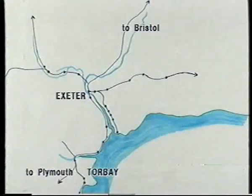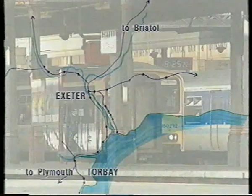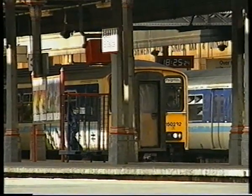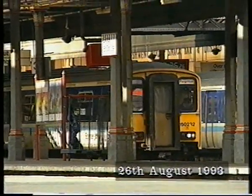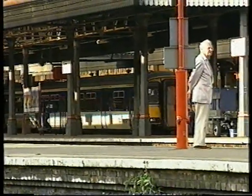Exeter St David's didn't remain a terminus for long, as in 1846 the South Devon Railway opened. Like the Bristol and Exeter, this was broad gauge, and it ran from Exeter to Plymouth, with a branch to Torbay. Today, Class 150-2 Sprinters work local services based on Exeter, one of which is seen heading for the Torbay line.